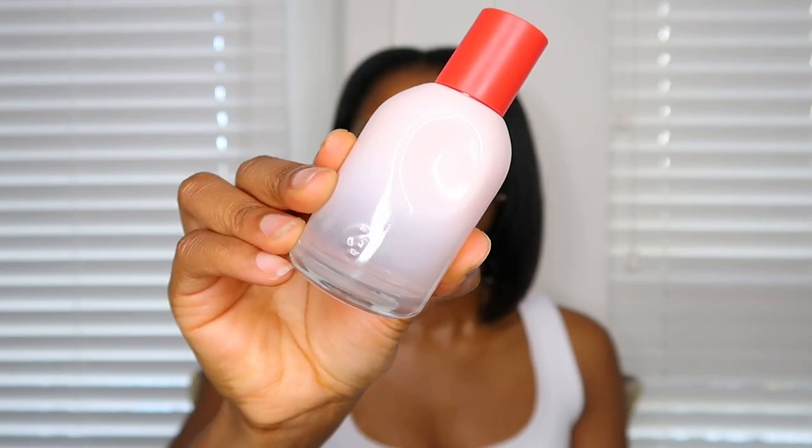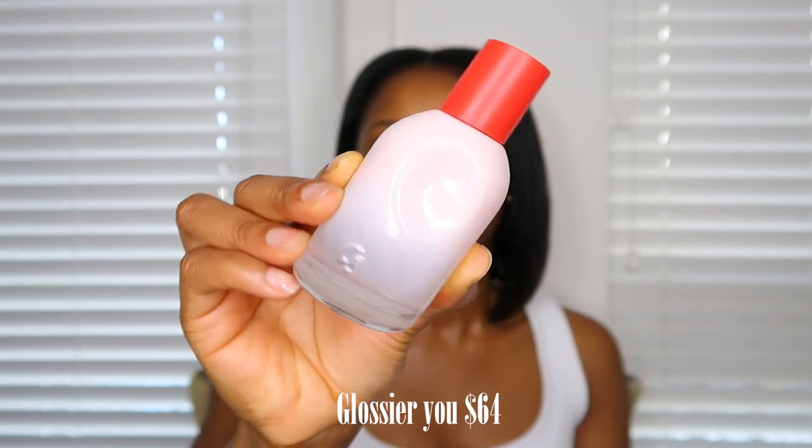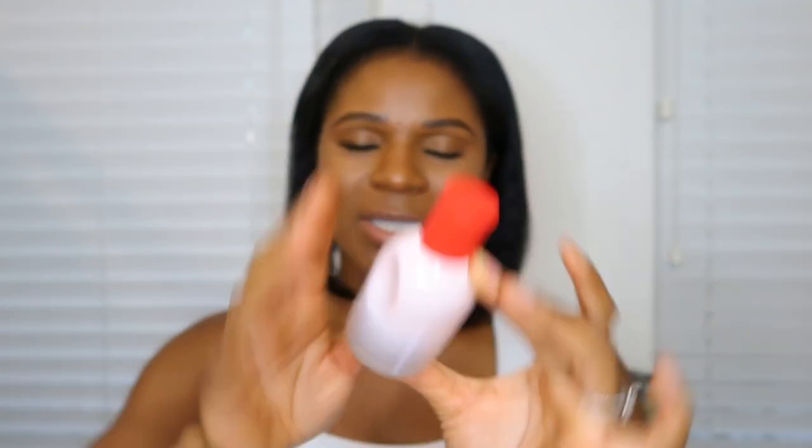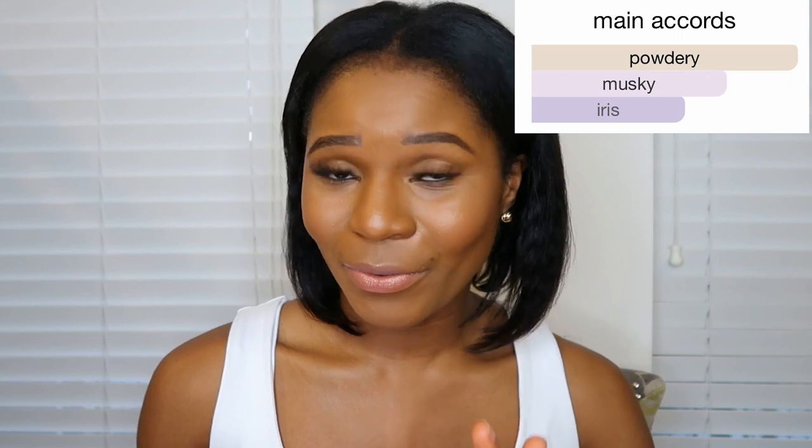Last but not least is from Glossier — their You Perfume. This is newer to my collection; I've had it for about four months and it was a recommendation from my girlfriend who just knows all the good smells. This fragrance is about $64 — I bought it from the Glossier website, but now Sephora carries the brand, so I'd highly recommend getting it during the Sephora sale for 20% off. This perfume falls under the warm and spicy family, and the notes are pink pepper, iris, and Ambrox.